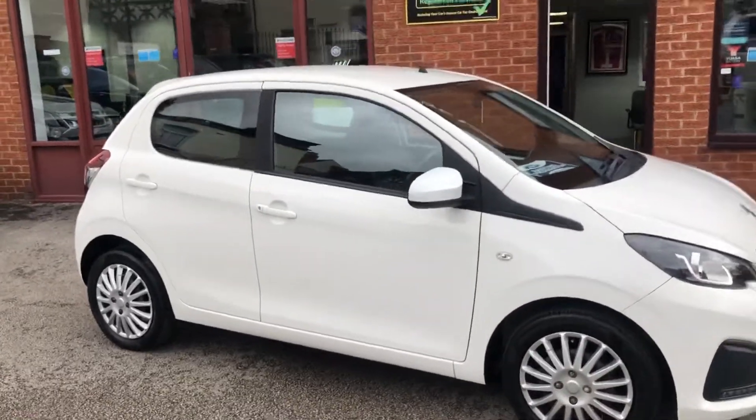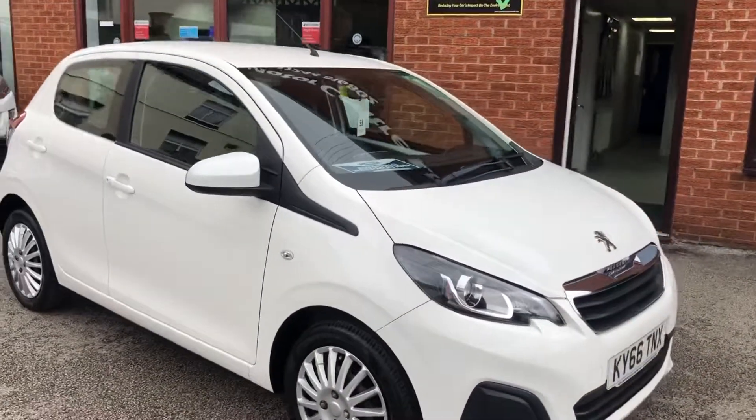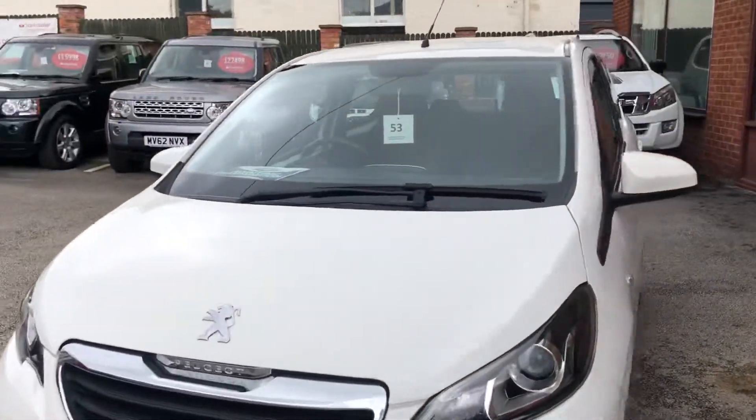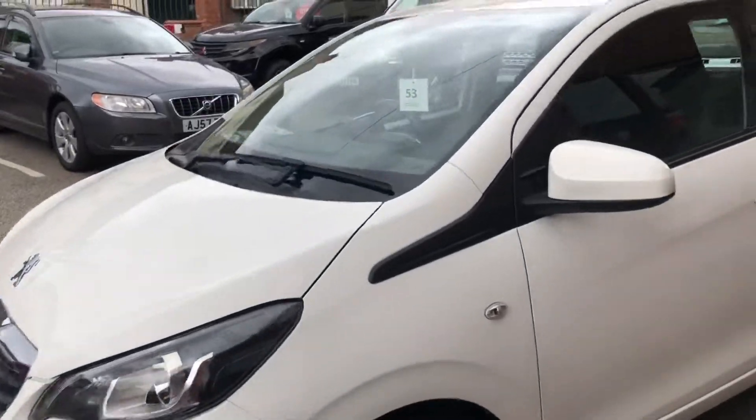Hello, welcome to Seaside Motor Centre. Here we have our Peugeot 108. We have a 66 plate, automatic, two sets of keys, very nice condition.